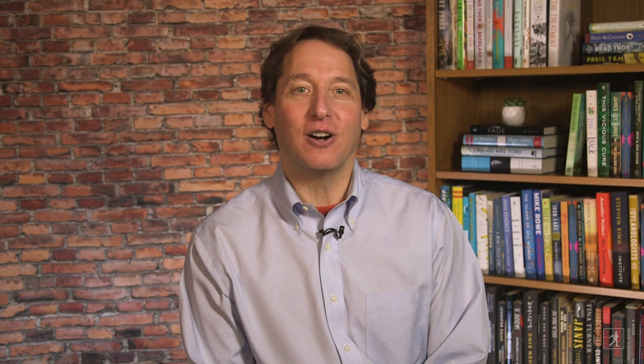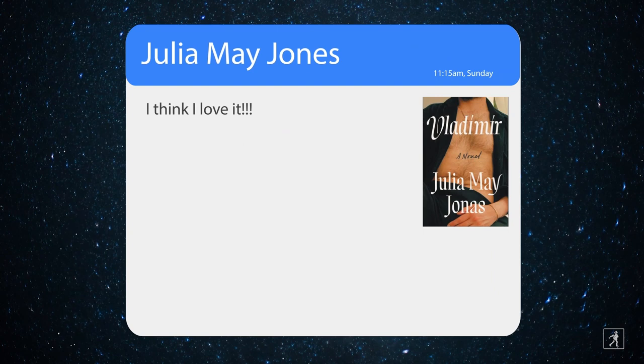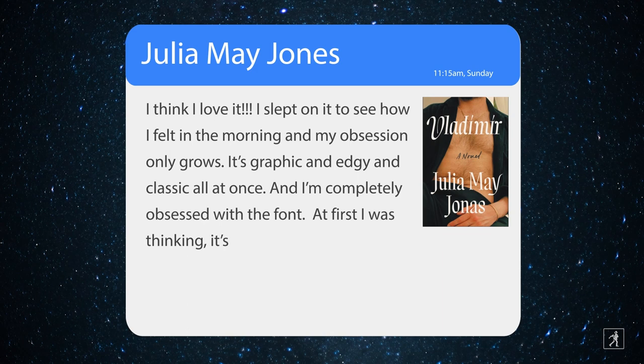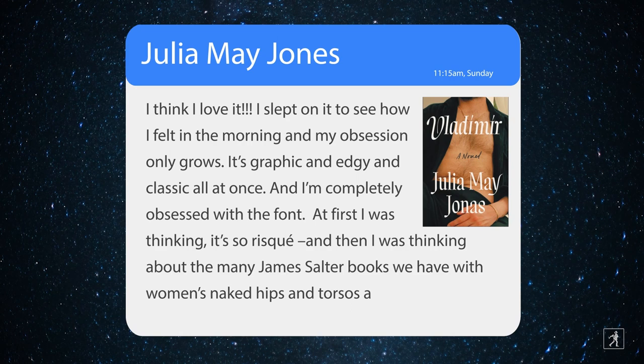So Lauren sent it to the author, Julia Mae Jonas, who responded the morning after receiving it with this email message: 'I think I love it. I slept on it to see how I felt in the morning, and my obsession only grows. It's graphic and edgy and classical at once, and I'm completely obsessed with the font. At first I was thinking it's so risque, and then I was thinking about the many James Salter books we have with women's naked hips and torsos, and how it's all about the gaze, and that is the book.'